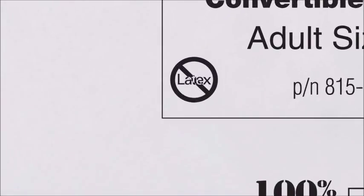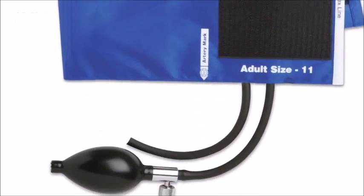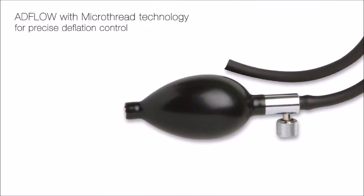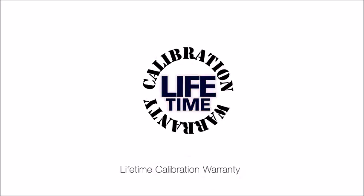Available in six sizes, the latex-free AdCuff Inflation System optimizes measurement outcomes. ADC's clock aneroids are backed by the industry's most comprehensive warranties.